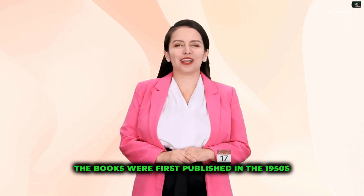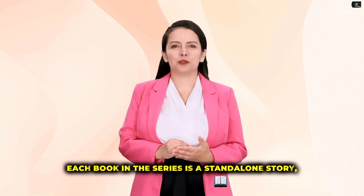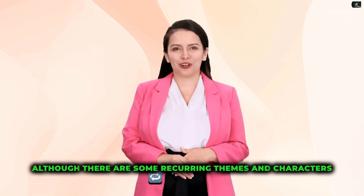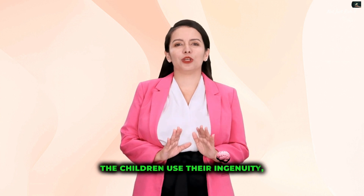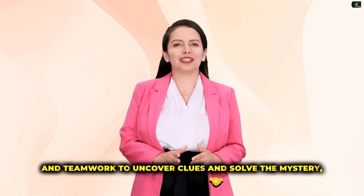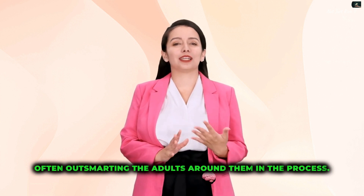The books were first published in the 1950s and have since become a classic of children's literature. Each book in the series is a standalone story, although there are some recurring themes and characters. The stories are typically centered around a mystery or a crime that The Secret Seven set out to solve, using their ingenuity, bravery, and teamwork to uncover clues, often outsmarting the adults around them in the process.